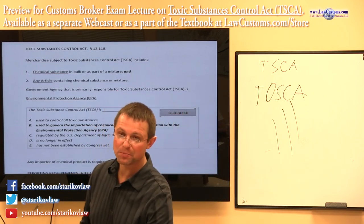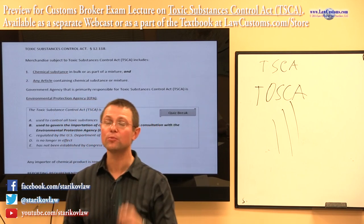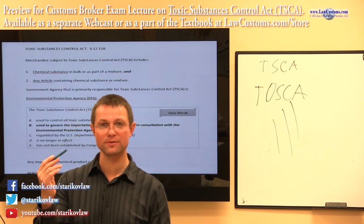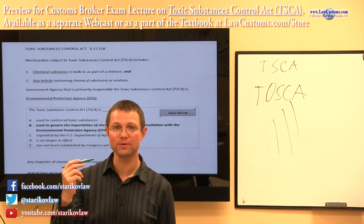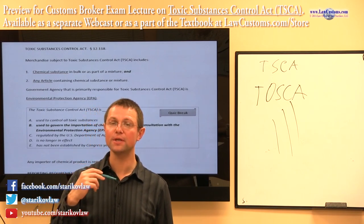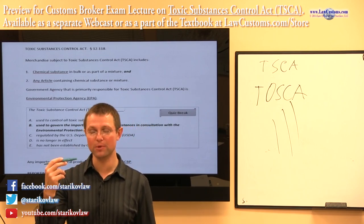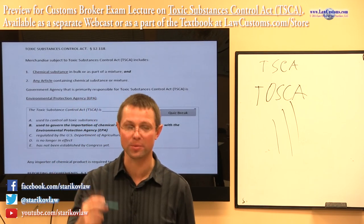So this pen would be regulated under the Toxic Substance Control Act. Whenever you are, as a licensed customs broker, bringing in for an importer a shipment of pens with ink, you must make a declaration — or have the importer give you the paperwork for a declaration — that this pen complies with Toxic Substance Control Act requirements.